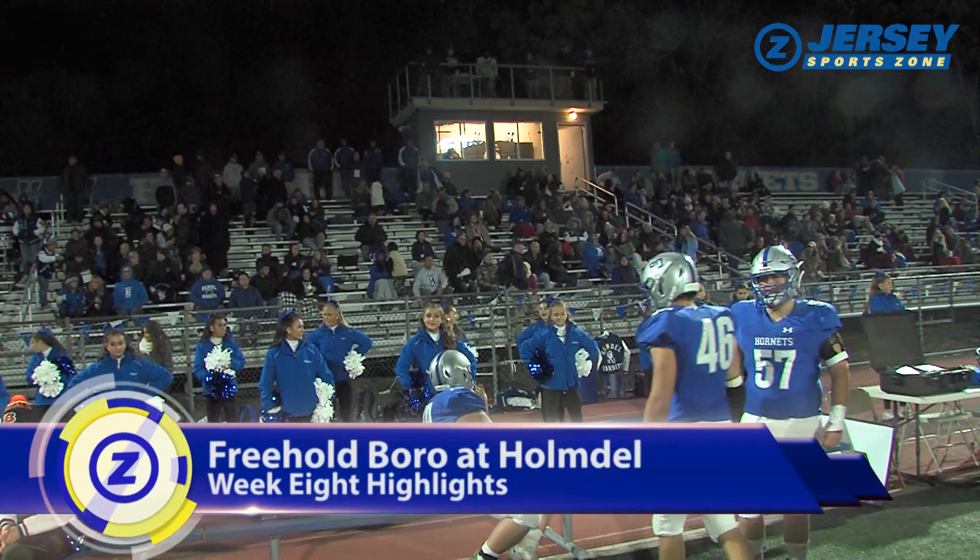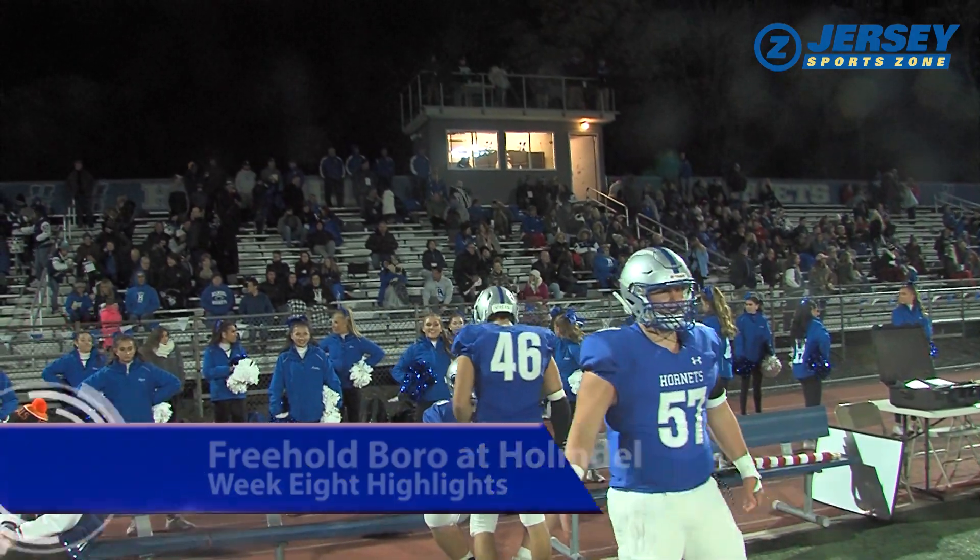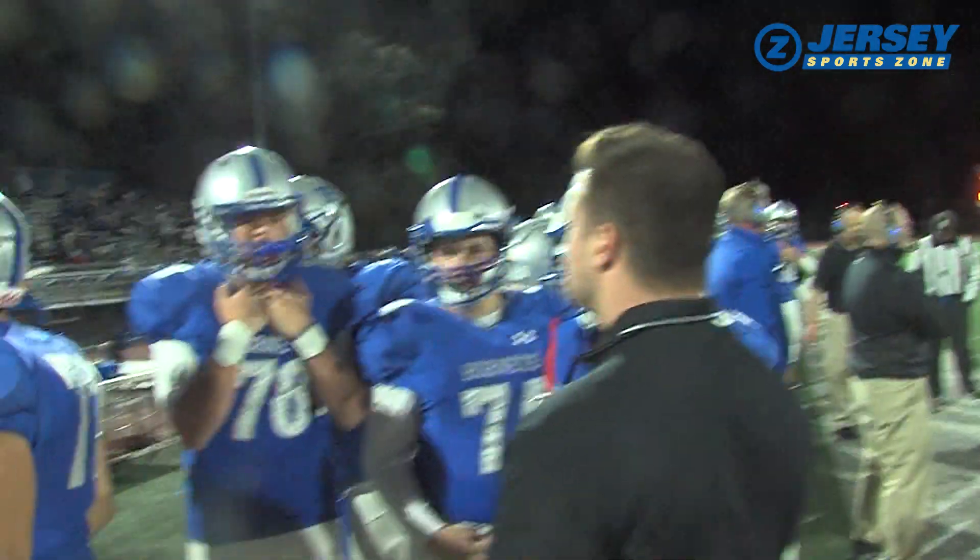Let's head to Homedale, the Friday night lights shining bright for the Hornets, who had a 7-0 halftime lead on Freehold Borough. We picked things up in the third quarter.